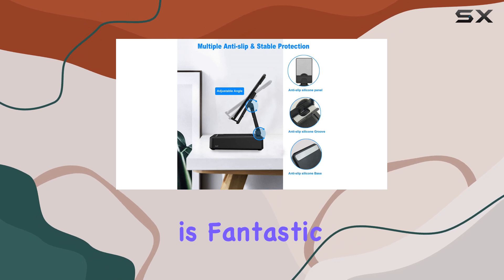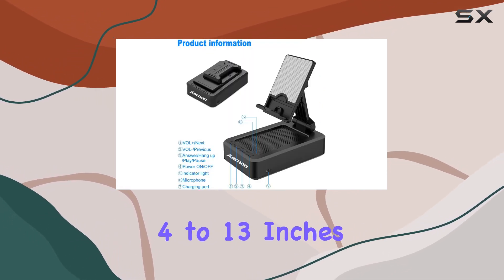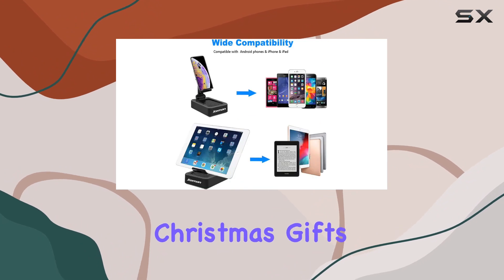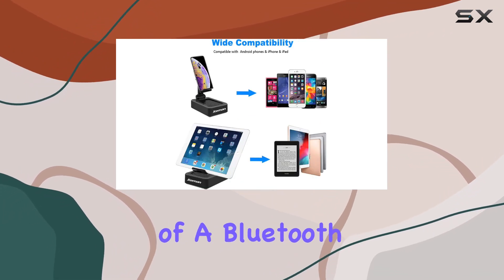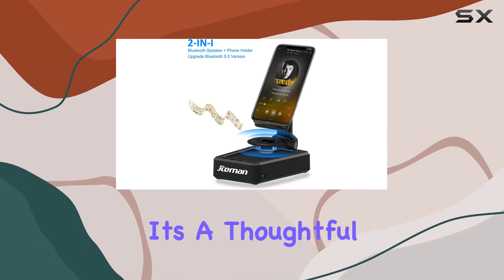The compatibility is fantastic, supporting smartphones, tablets, and e-readers from 4 to 13 inches. Now let's talk Christmas gifts — the combination of a Bluetooth speaker and a functional phone stand makes it an ideal gift for your loved ones.